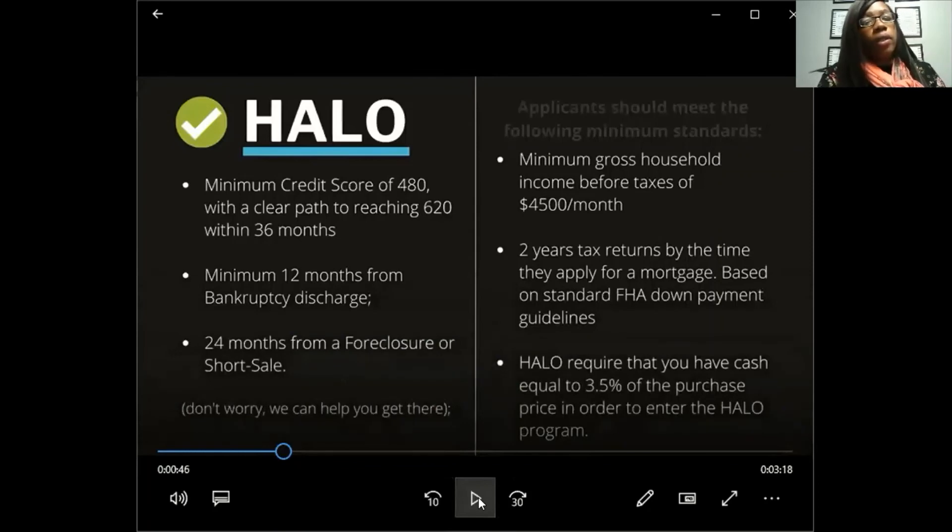Now we're talking specifically about the Halo program. If you're interested, applications are on my website at www.sashaedwards.realtor — scroll down and look for Halo, Divi, or Dream America and click the link to apply. With Halo, they want a minimum FICO score of 480 with a clear path to reaching 620 within 36 months. They give you a three-year span, but the goal is to buy within 12 months so you get the home at the current market rate before it appreciates.